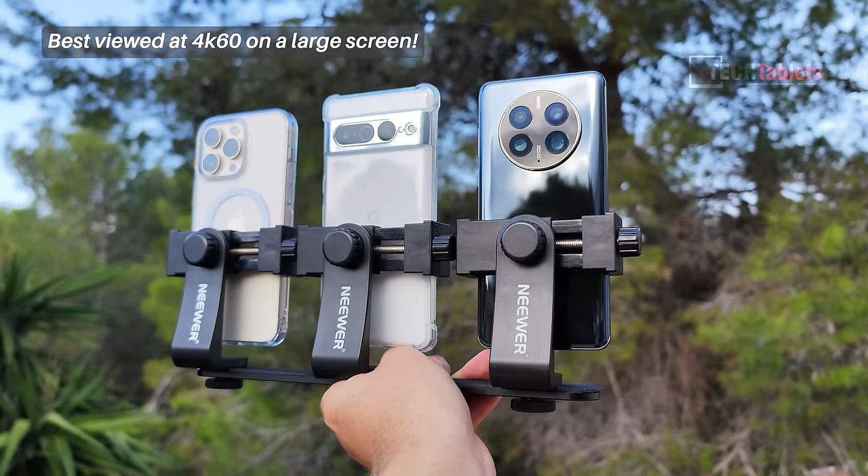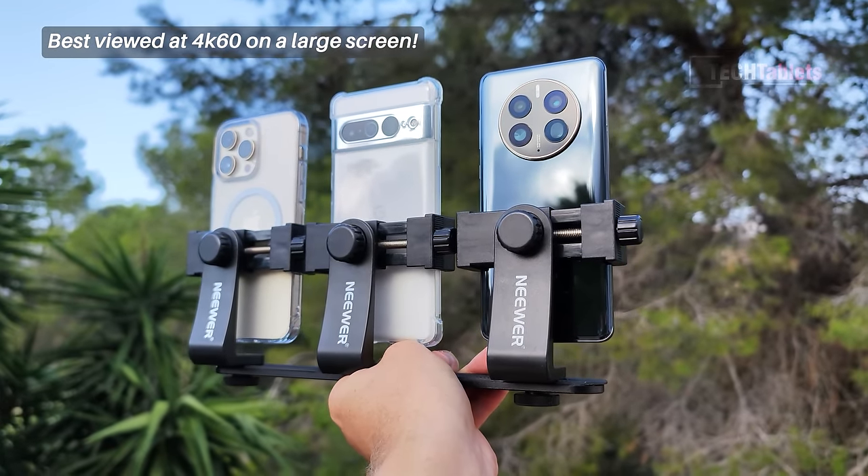We have another camera comparison: the Huawei Mate 50 Pro up against the Pixel 7 Pro and the iPhone 14 Pro Max. Front-facing cameras right now at 4K 60 — they can also shoot in 4K 30.